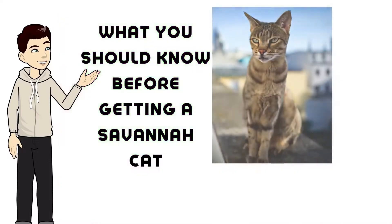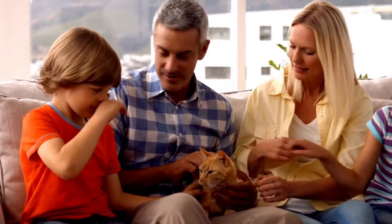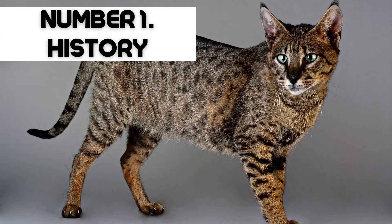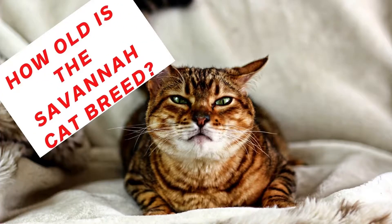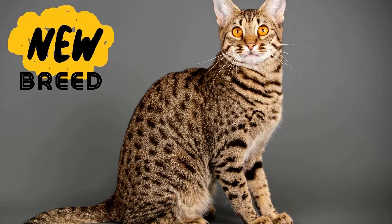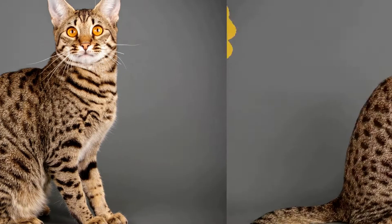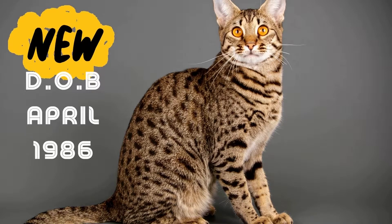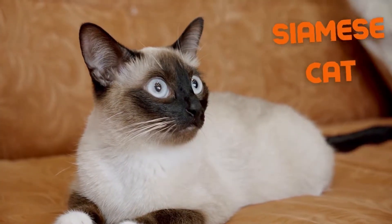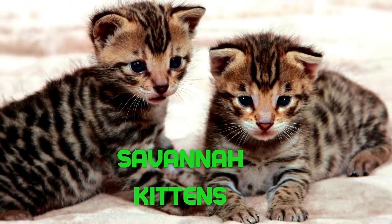In this video we address what you should know before getting a Savannah cat. For most pet parents we like to know our pet's history, so what better way to start. The Savannah is a fairly new breed — their existence dates back to only April 1986, when a male serval and a female Siamese cat were crossed to create the very first Savannah kitten.